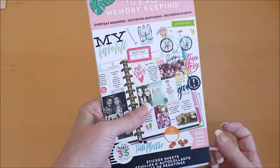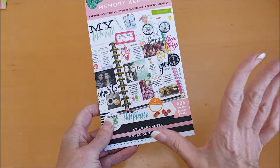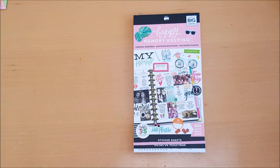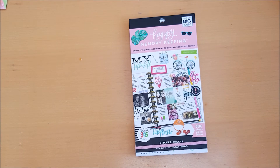So that is the first sticker book — Everyday Memories — and there are 606 stickers in this book. Love this book! Hope you have enjoyed this video, please keep watching as there are lots more. Take care for now, please like and subscribe, bye bye!